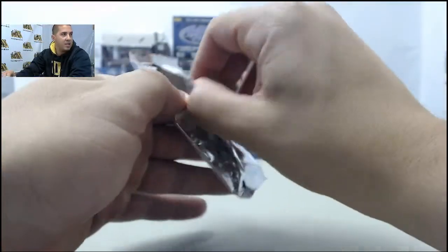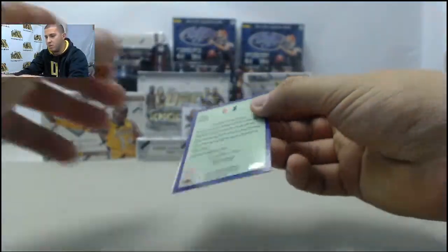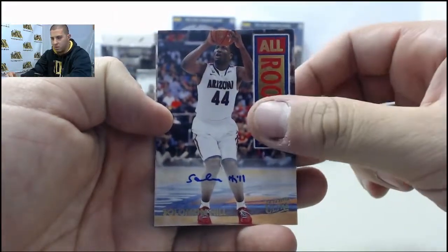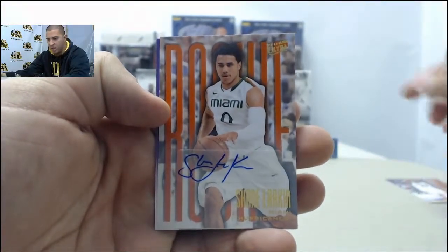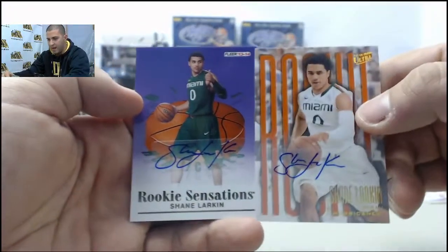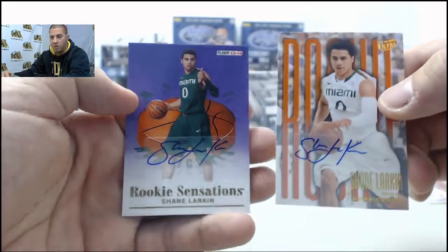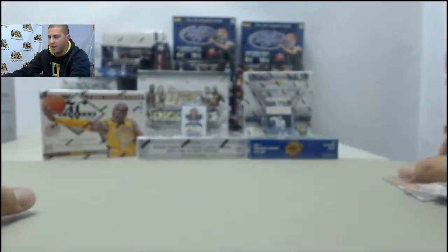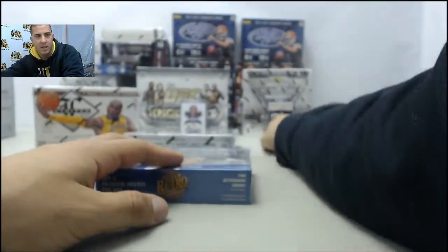Starting off with autograph Solomon Hill, Shane Larkin rookie auto. Back-to-back Shane Larkin autographs — two of him in the same pack, which is really odd. So two Shane Larkins there.